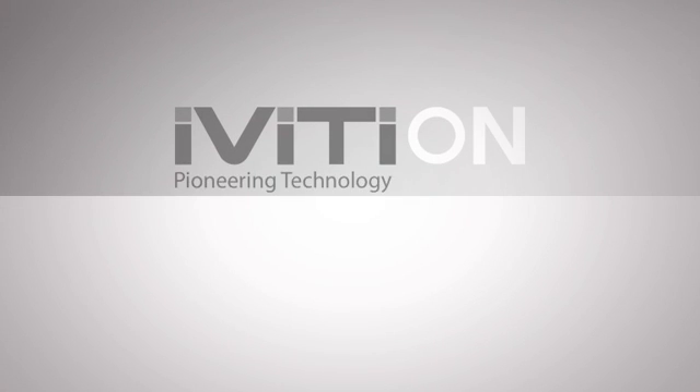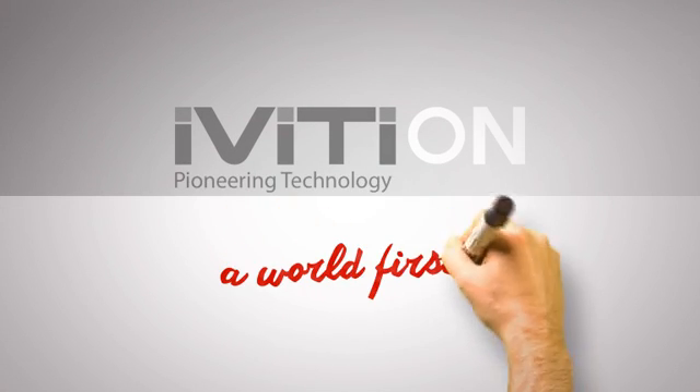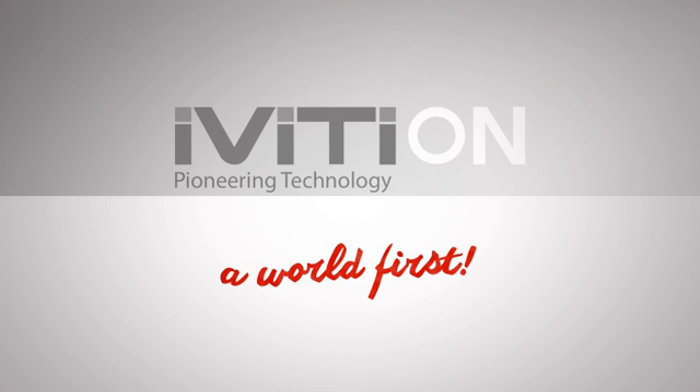Ivertion bulbs are pioneering technology. A world first. Quite simply, when the power is gone, the light will stay on.